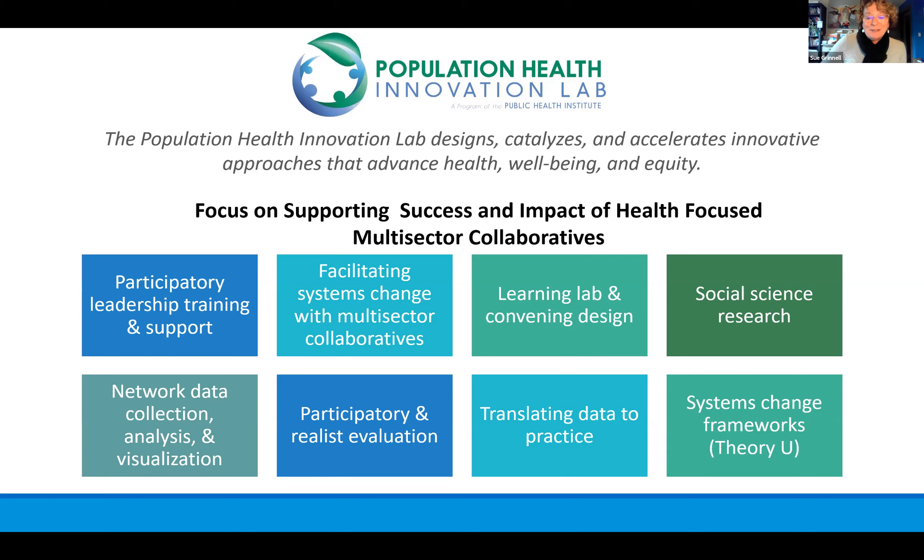We are constantly seeking out new trends and tools that can contribute to the success of multi-sector collaboratives. Today we are going to learn about a tool that might be helpful to you. What I'm drawn to in particular about Lumio is one of the really important pieces in the work that we do — bringing community together — which is trust building. Trust takes a lot of intentionality and requires transparency, and today you'll see how this tool can actually contribute to transparent decision making.